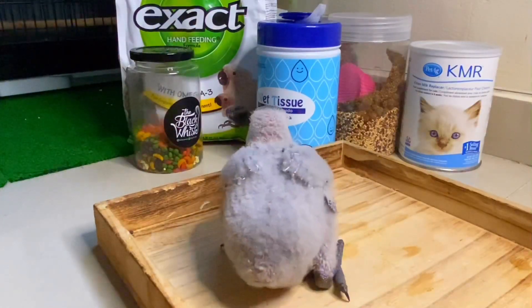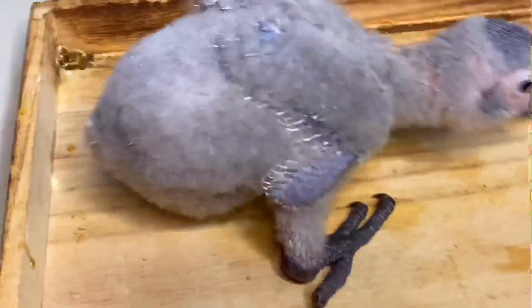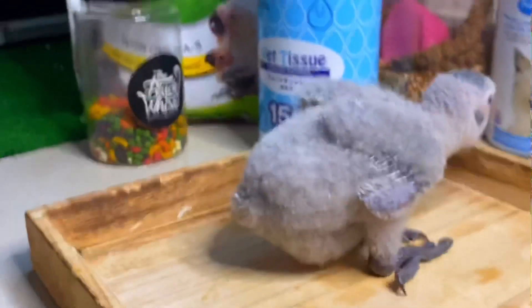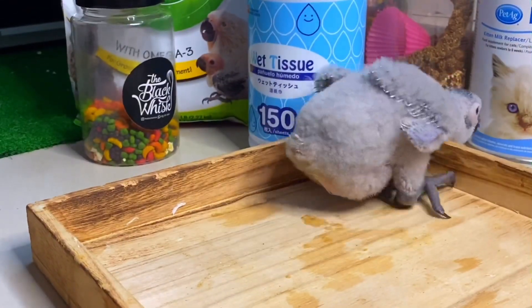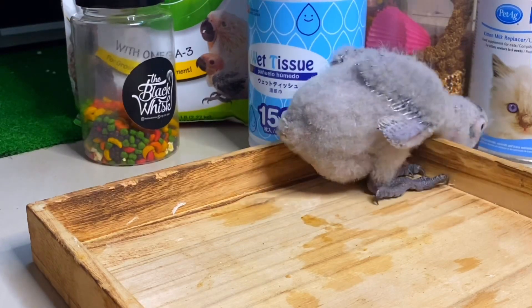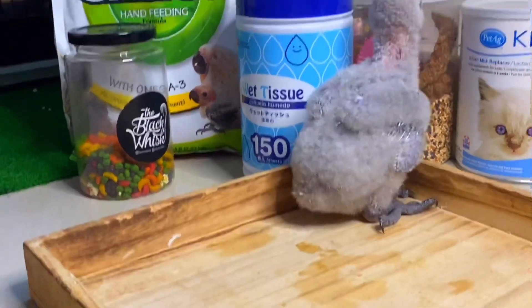Her feathers aren't fully in yet. But you can see her pin feathers are just coming out — just starting to emerge. She's growing quite fast. Today I just want to share with you guys how I do hand feeding — how I hand feed my bird. Stay tuned.